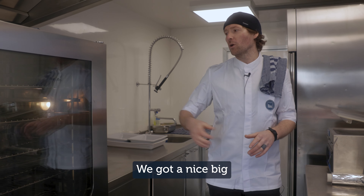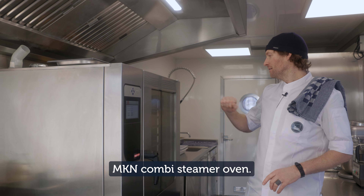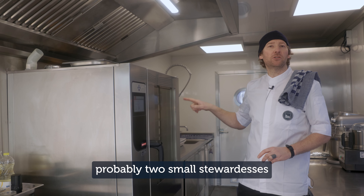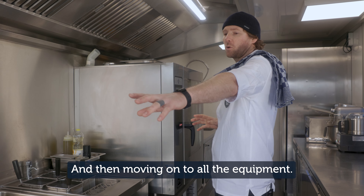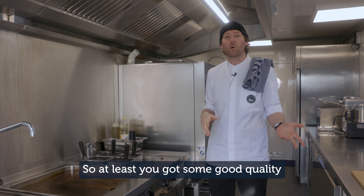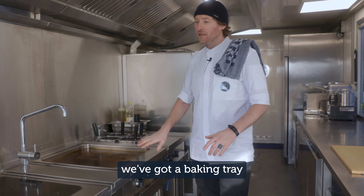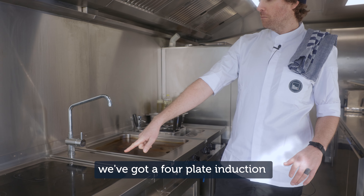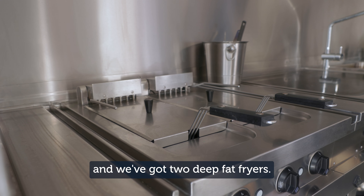And then we're going to get on to the equipment. We've got a nice big MKN combi steamer oven — you could probably fit two small stewardesses in there nicely. All the equipment is MKN as well, so at least you've got some good quality stuff. We've got a pasta cooker, we've got a plancha, we've got a four-plate induction hob, and we've got a two-tray deep-fat fryer.